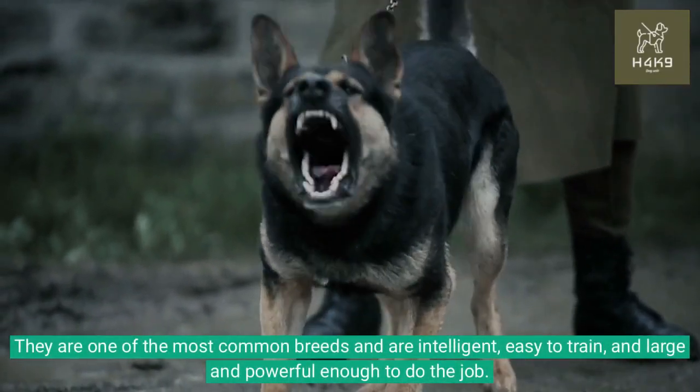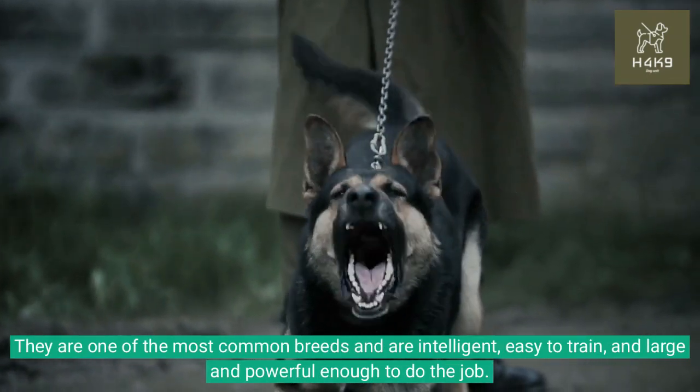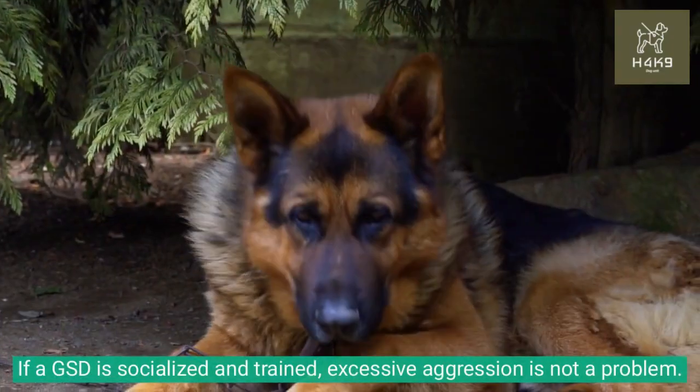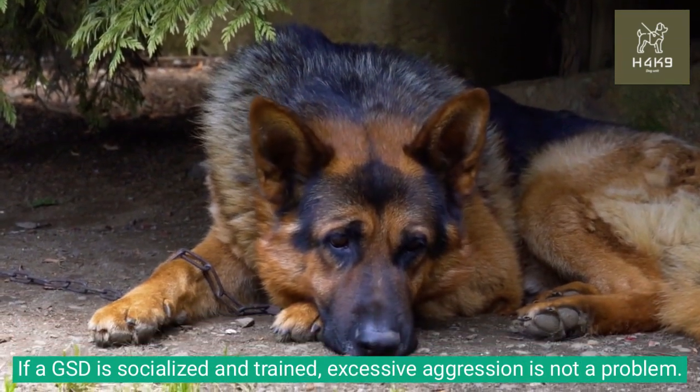They are one of the most common breeds and are intelligent, easy to train, and large and powerful enough to do the job. If a GSD is socialized and trained, excessive aggression is not a problem.